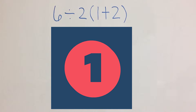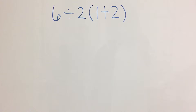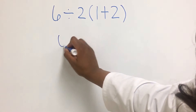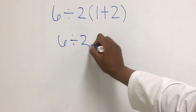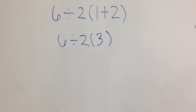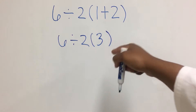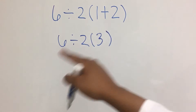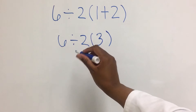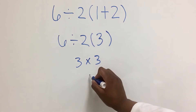If you got 1, you are incorrect. The answer is 9. Most everyone will get the order of operations correct in the beginning — you have to solve for what's inside of the parentheses. So this equation becomes 6 divided by 2 times 1 plus 2 is equal to 3. Now, where most people get messed up is they think that this is still in parentheses, and it's not. This moves on to multiplication and division, and you have to move from left to right. So this becomes 6 divided by 2, which is 3, times 3, is equal to 9.